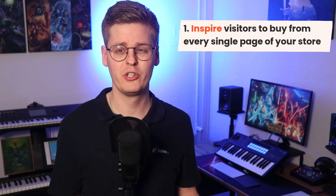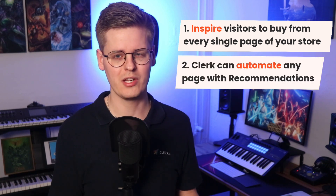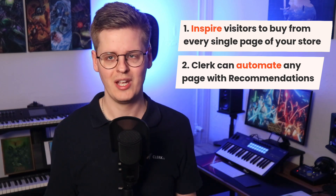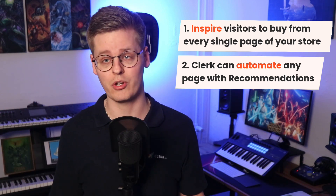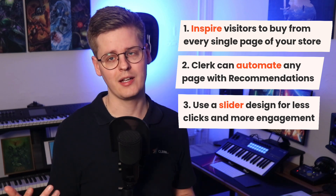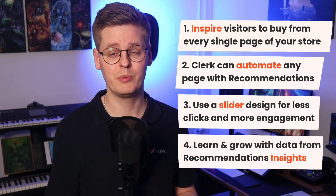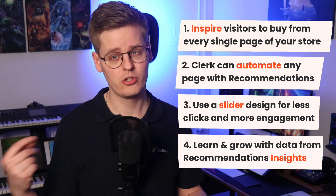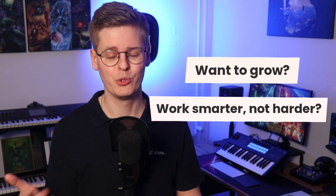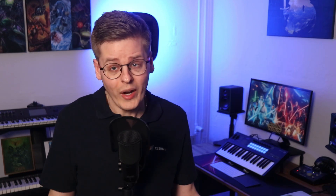These are Clerk's best practices for using recommendations. To summarize: we as consumers behave chaotically on the internet, so it's crucial to set up every page of your webshop to inspire visitors to buy. Clerk's Recommendations are fully automated and have product logics tailored for any page, like bestsellers in each category or alternatives and cross-sell on product pages. We recommend using a slider design to allow visitors to see more products with less clicks, and the design should clearly display important product info using your brand colors and fonts. The Recommendations Insights dashboard can be used to monitor the performance of each banner, letting you identify which should get more visibility. Ultimately, if you want to grow your business by working smarter, not harder, you need Clerk in your tech stack — it's the best way to attract, convert, and retain your customers.